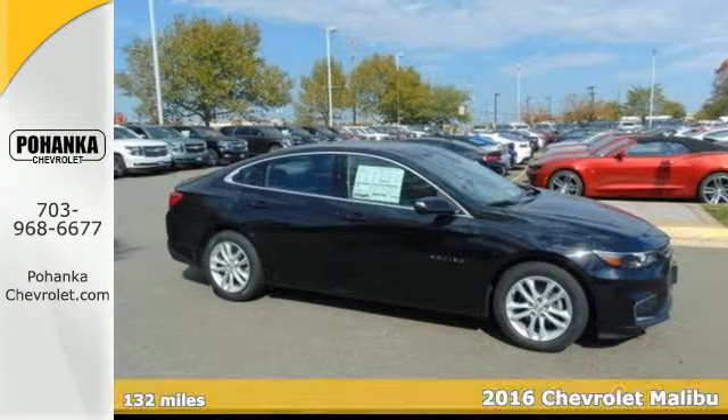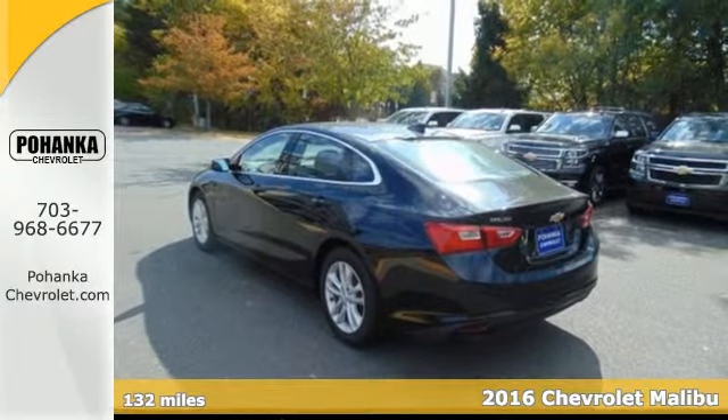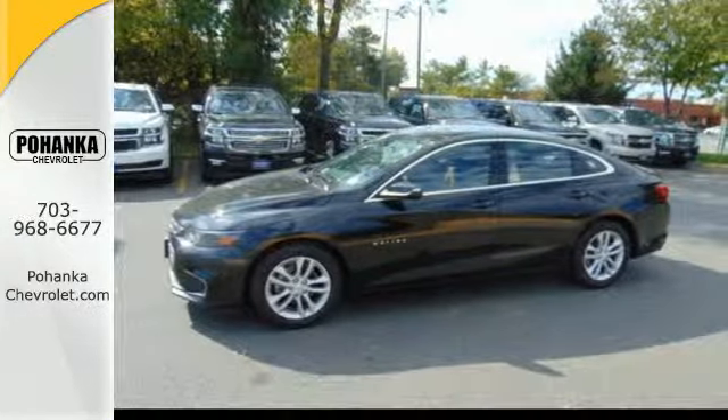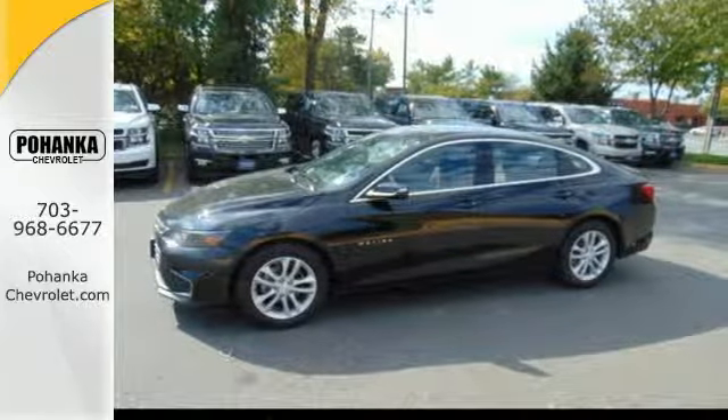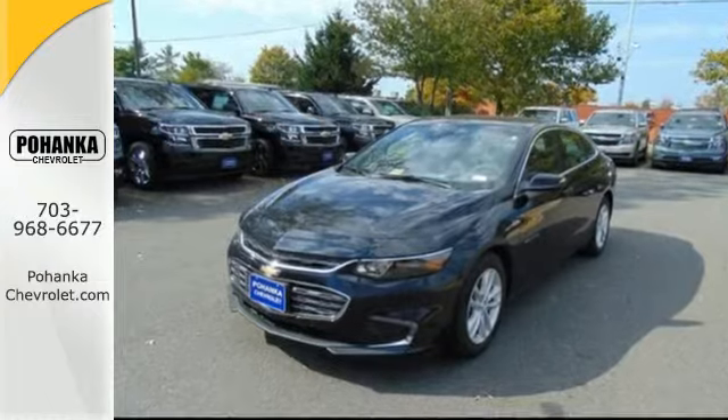It's a 2016 Chevrolet Malibu, a perfect blend of form and function. This redesigned Malibu is an attention grabber — features like keyless entry, push-button start, a rear-vision camera, and power front seats turn every drive from a chore to an escape.